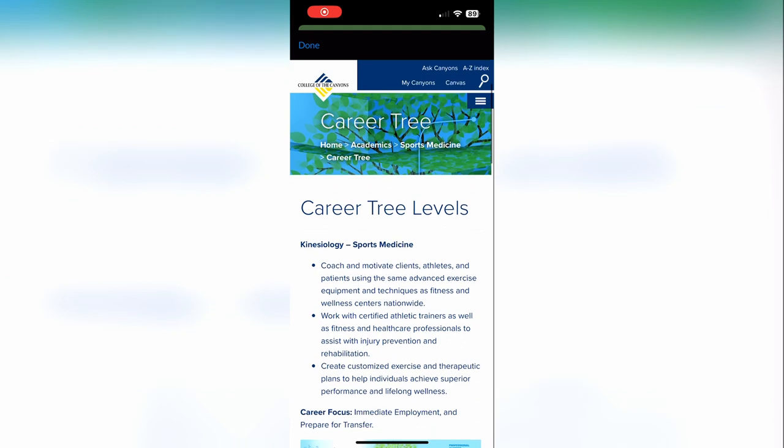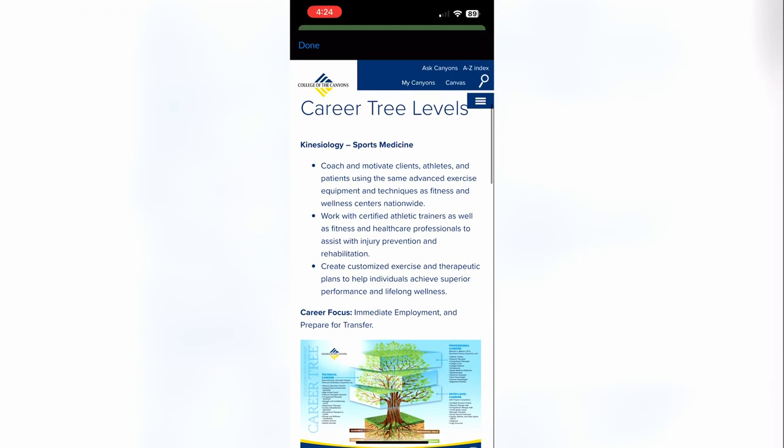This is the Kinesiology Career Tree, and it's great because it outlines different professions in the field and essentially what type of degrees or education one may need in order to go into that field.